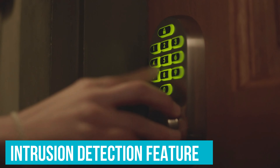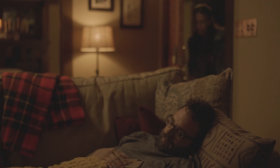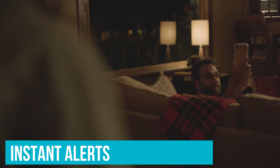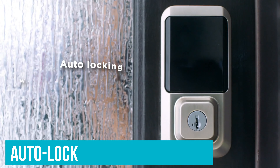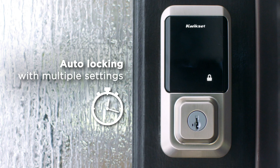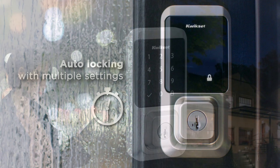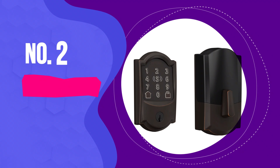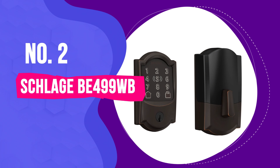QuickSet Halo integrates with Amazon Alexa and Google Home, so you can use your voice for commands. The intrusion detection feature is also fantastic — it sends you instant alerts if someone tries to tamper with the lock or enters an incorrect code. Auto-lock is readily available too; you can set the door to lock automatically after a set time, which is great for busy families. One less thing to worry about as you rush in and out.